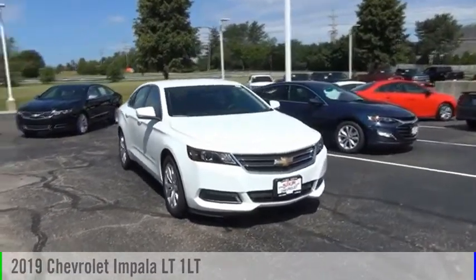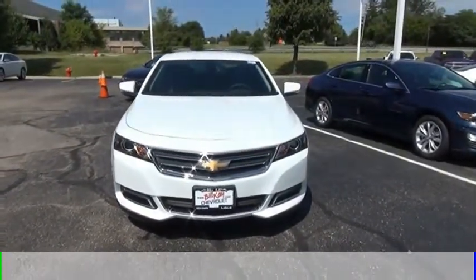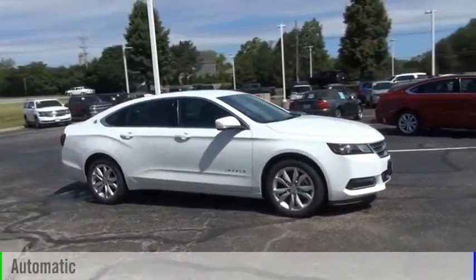We are pleased to show you the 2019 Impala. This vehicle is powered by a front-wheel drive, six-cylinder, 3.6-liter engine, and comes with an automatic transmission.